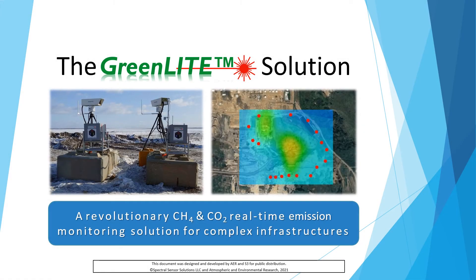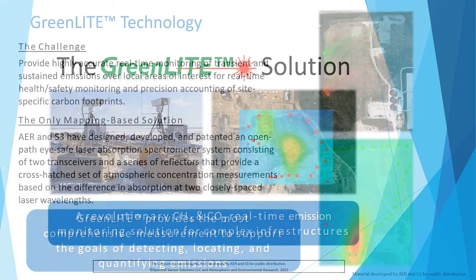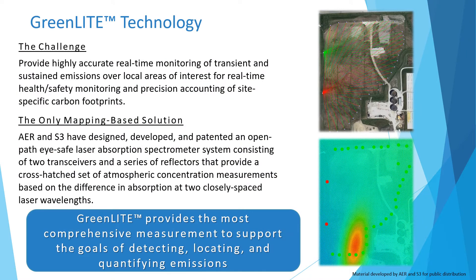Hello, I'm here to tell you about the GreenLake Gas Measurement System, a revolutionary real-time emission monitoring solution. The challenge is to detect, locate, and quantify both sustained and transient emission sources.